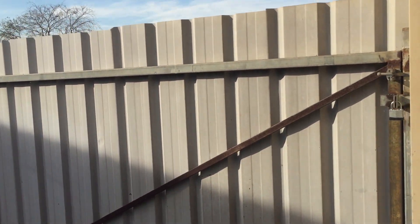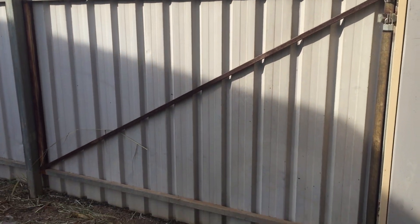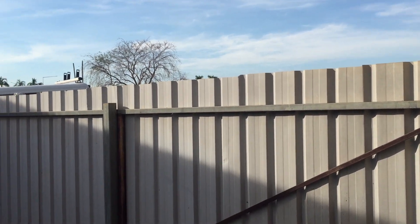There is a side gate on this particular shed here — probably enough to get a lawn mower through, though not sure a car would fit through there.